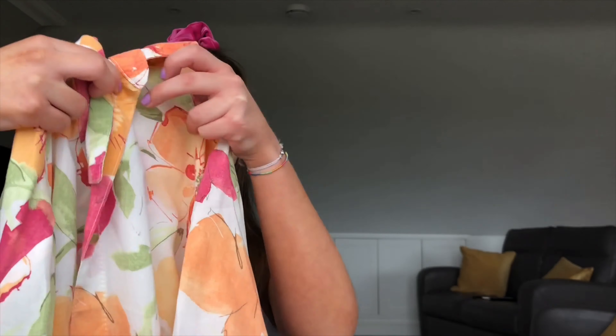I liked it because the colors are very different from today's everyday fashion — sort of peachy colors mixed with pinks. It's got a collar and really nice gold buttons, which I liked as well. I'm thinking of pairing this with a white denim skirt, or maybe tied up with a ripped pair of mum jeans.